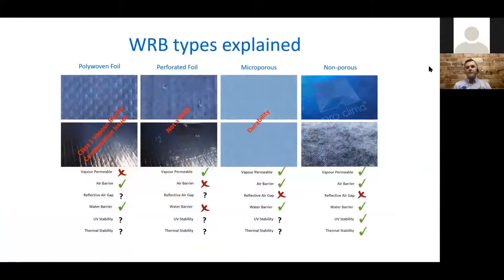Now let's go into the different types of WRBs. There are four different classes of membrane: polywoven foil, perforated foil, microporous, and non-porous. How they should be tested is for vapor permeance, whether it's an air barrier, reflective air gap, water barrier, UV stability, and thermal stability. On a polywoven foil — a woven foil — it's not vapor permeable. It is an air barrier and a water barrier, but its UV stability and thermal stability are untested so we don't know. The perforated foil is vapor permeable, but it can't be an air barrier or a water barrier because you've punched holes in it — so it fails. As per the new code requirements coming out, you cannot use perforated foil in climate zones 6, 7, and 8, and it won't be acceptable in 4 and 5 either.